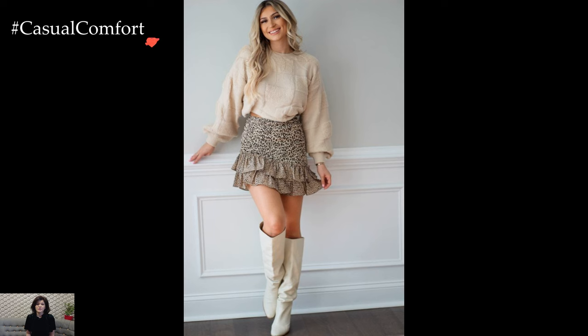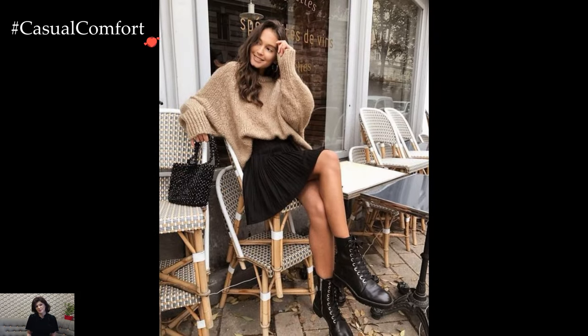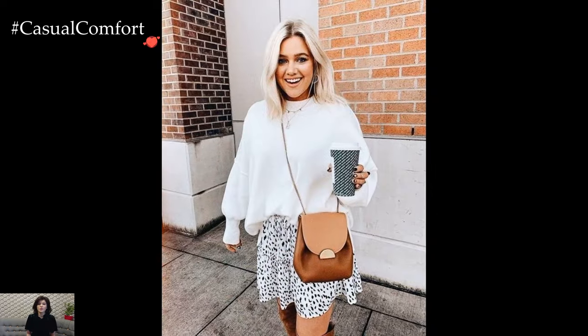Paired with the sweater is the playful and feminine ruffle skirt, introducing movement and flair to the winter ensemble. The ruffles add a touch of whimsy and create dynamic visual interest, transforming the outfit from a utilitarian winter look into a style statement. Skirt lengths can vary, allowing for personal preferences from mini to midi, each contributing to a unique silhouette.